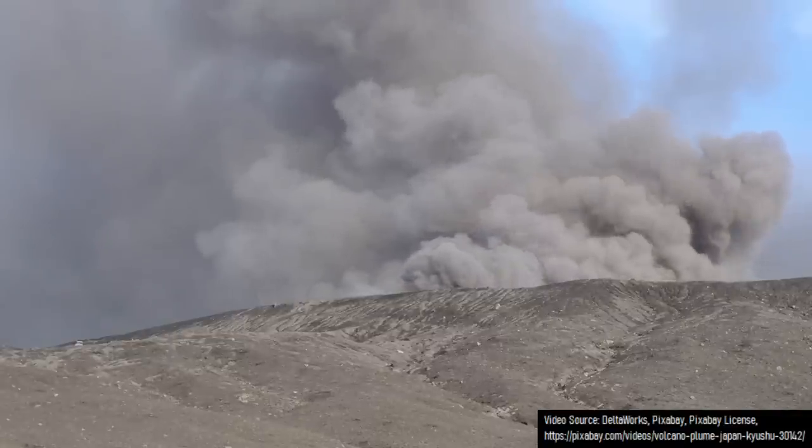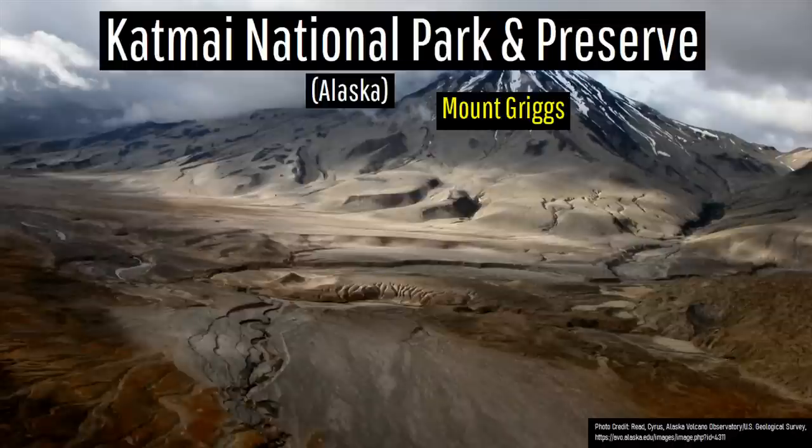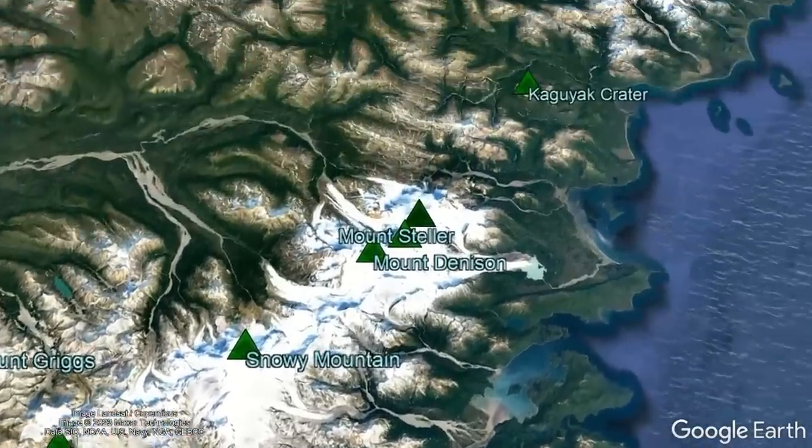When it comes to the region of the planet with the most volcanoes in a small area, nothing compares to the numerous volcanoes within the scenic Katmai National Park and Preserve within Alaska, as it contains 13 active volcanoes.